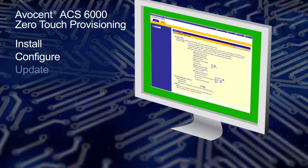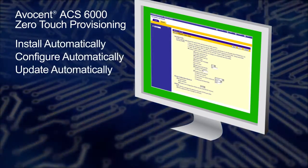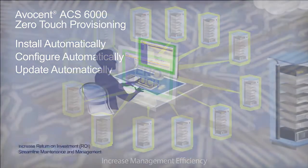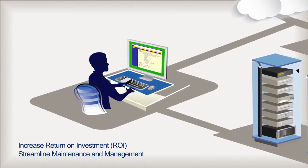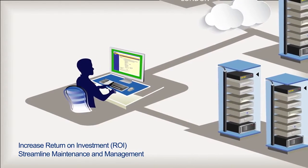Zero-touch provisioning helps streamline the process of simultaneously installing and configuring ACS-6000 consoles, a feature that has significant efficiency benefits in data center environments. IT managers using this zero-touch provisioning feature will instantly reap a fast return on investment (ROI) by streamlining maintenance through automation and standardization of management tasks.